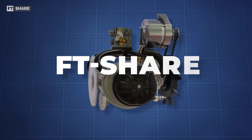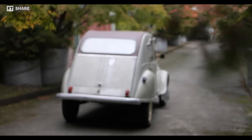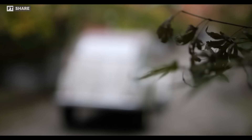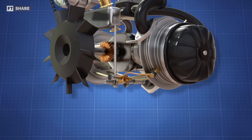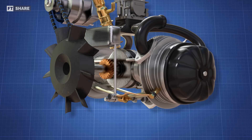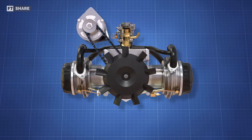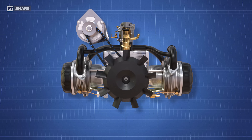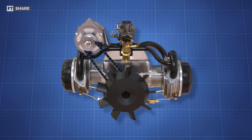Hello everyone, welcome to the FT Share channel. In this video, we will explore one of the legendary engines from the automotive world, the Citroën 2CV. It is famous for having many advantages and can even be said to have one of the most ideal engines in the world. So what makes this Citroën engine so ideal? Let's begin with the history of the 2CV, a symbol of France.